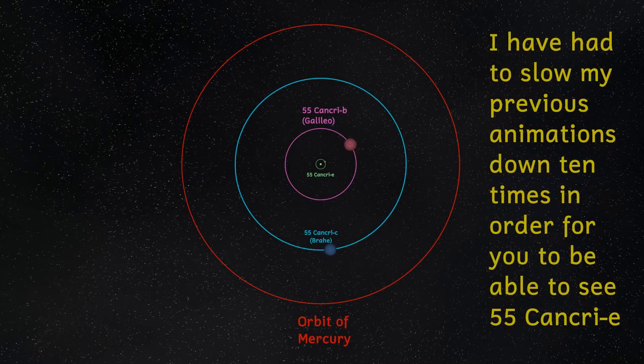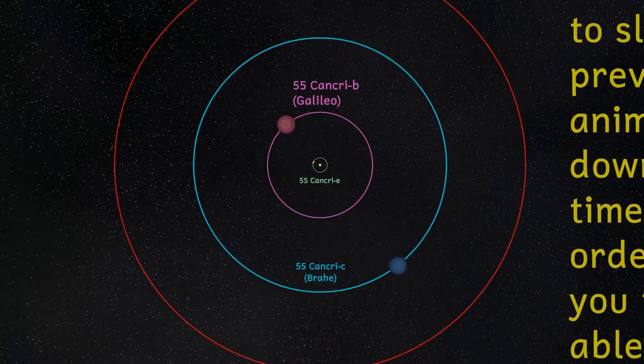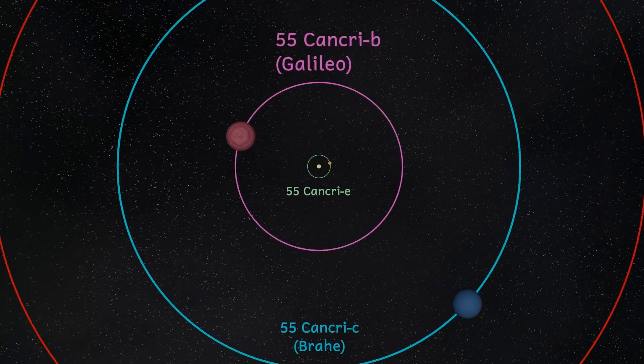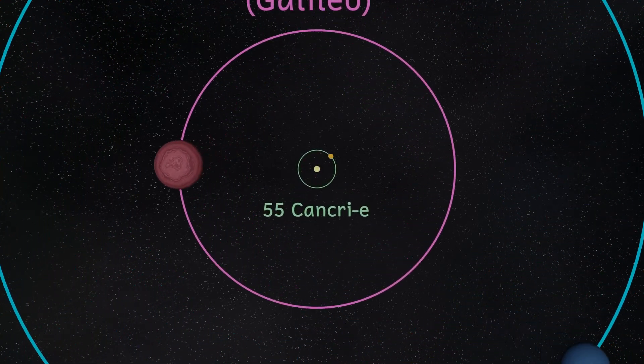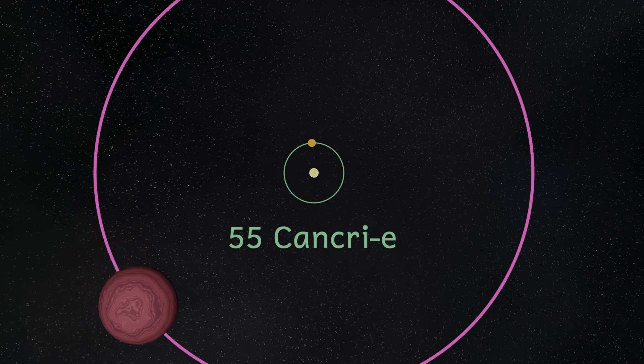Finally, we come to our planet of special interest: 55 Cancri E, otherwise known as Janssen. This planet lies just 2.3 million kilometers from the star and whips around it in just 17 and a half hours. It has a radius of about 1.9 times that of the Earth, and we know its mass — it's about 7.8 times that of the Earth.